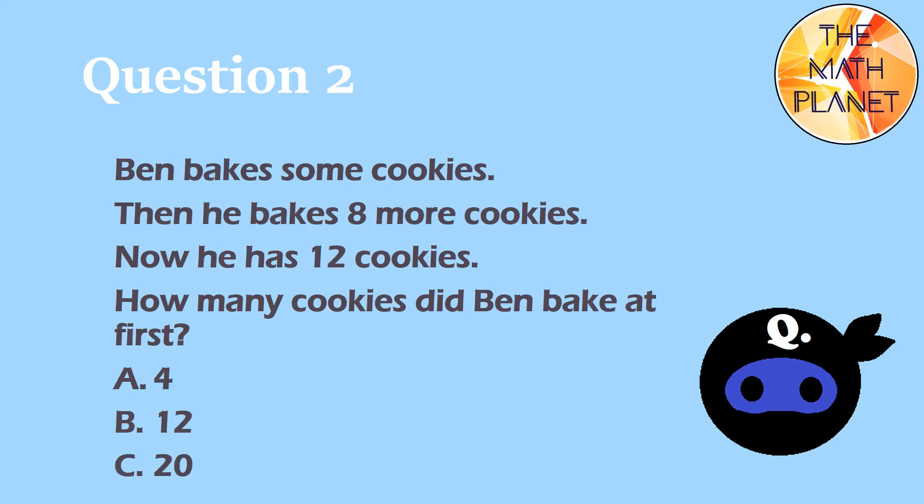Question 2. Ben bakes some cookies. Then he bakes 8 more cookies. Now he has 12 cookies. How many cookies did Ben bake at first?